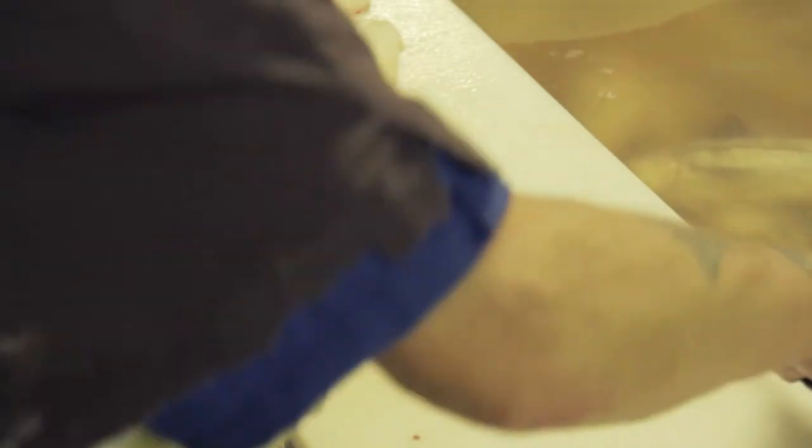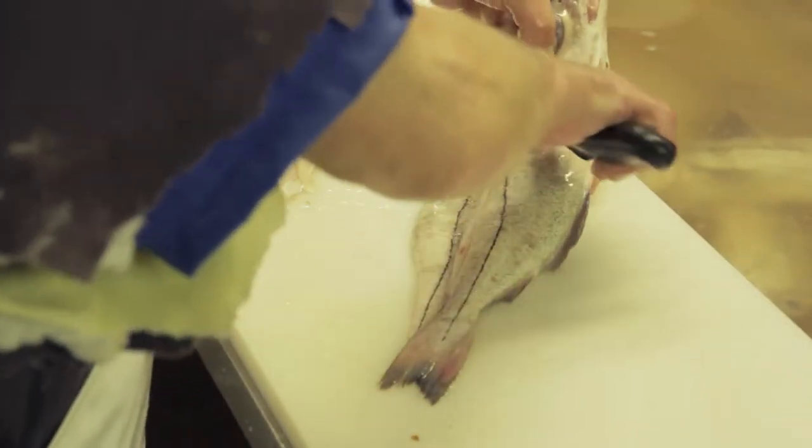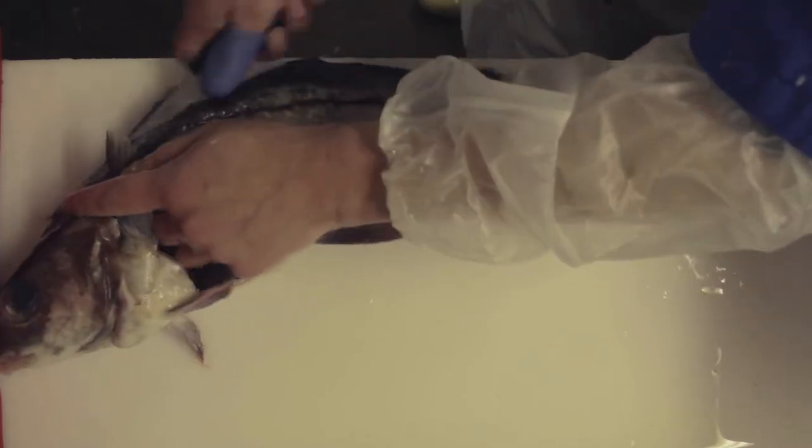We buy whole fish essentially and we turn it into a consumer-friendly product. We buy the fish, we transport it, we grade it, we fillet it, we skin it if required, we take the bone out, and we even count it into specific amounts into a box. So if someone's using it — for example a fish fryer — he knows he's going to get 40 fillets in a box, all boned and skinned, ready for him to add value.